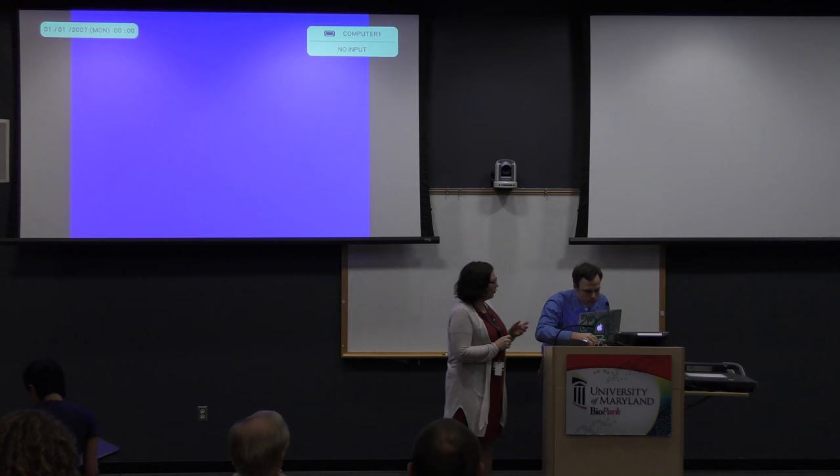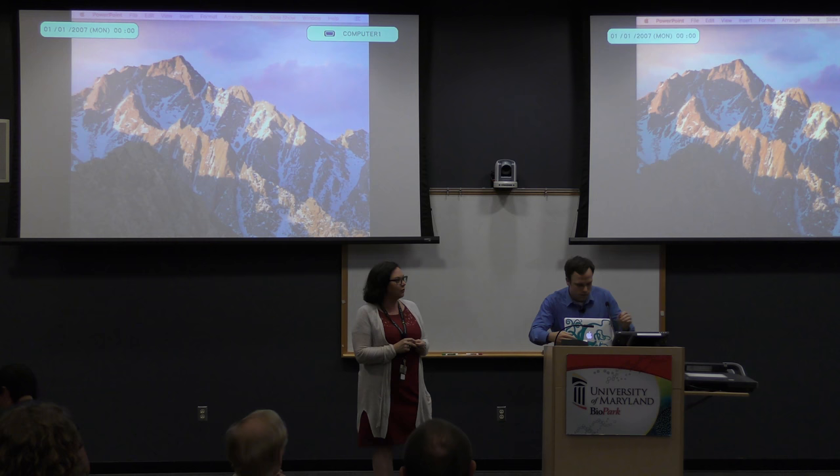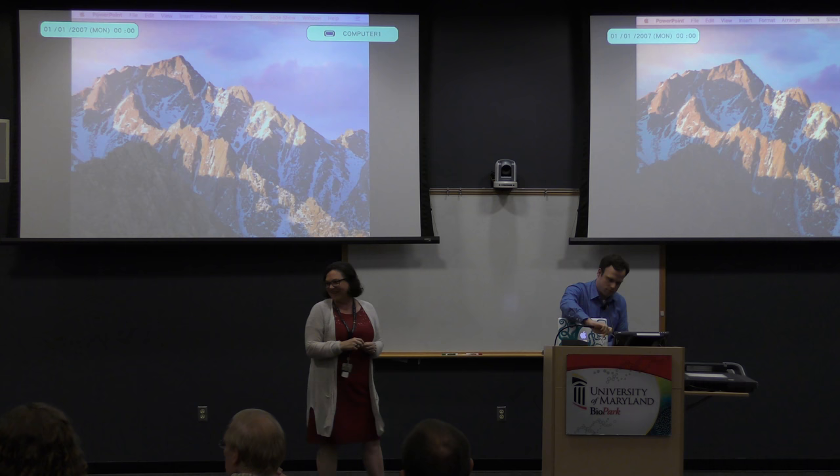I want to thank everybody for turning out on a Monday — it's not a normal time. Chris Mason started out in Madison, Wisconsin. He's been over to Yale at the Grantee School, and he's now at Weill Cornell in New York City in the School of Medicine. I work with him and Emmanuel as well.